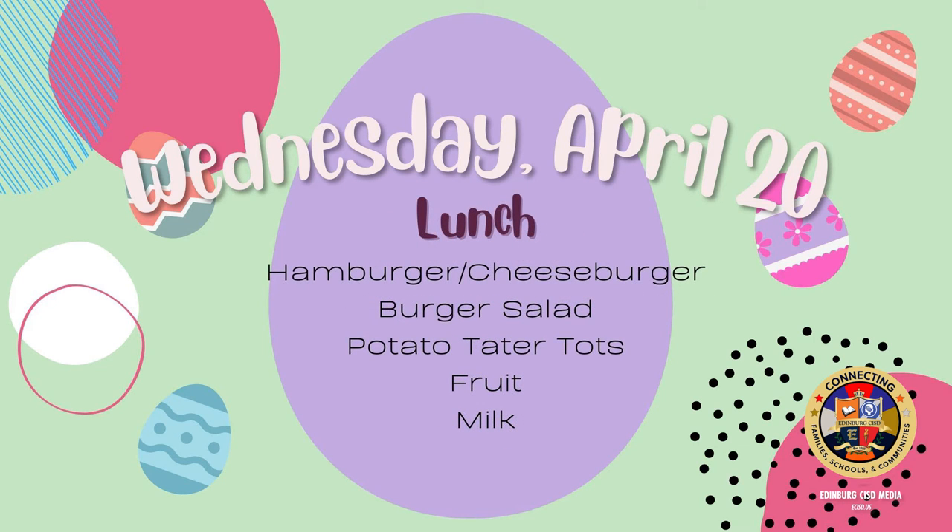On Wednesday for lunch: hamburger or cheeseburger, burger salad, potato tater tots, fruit, and milk.